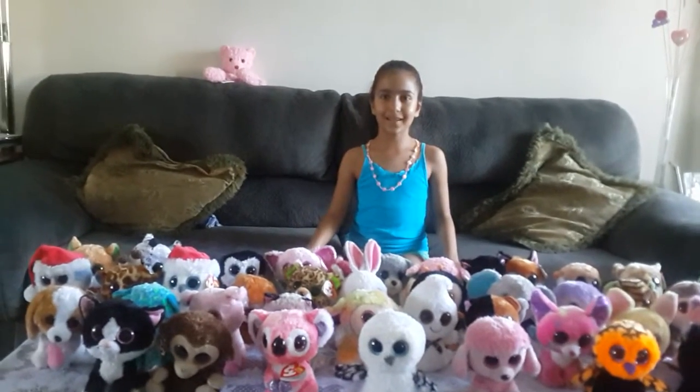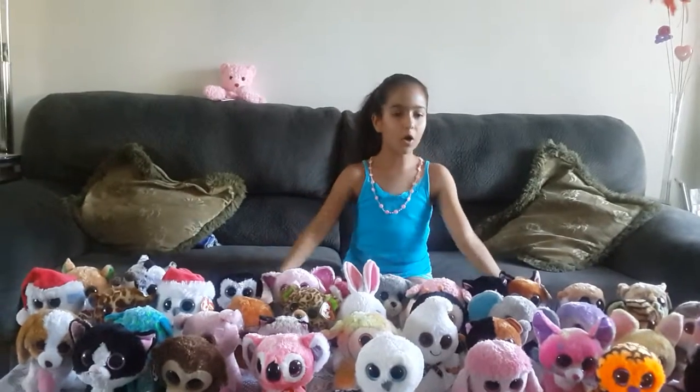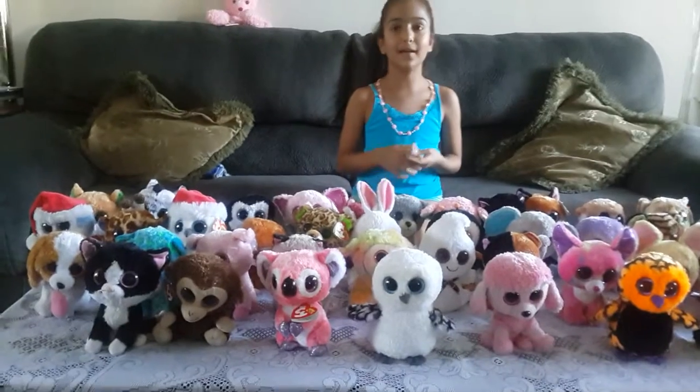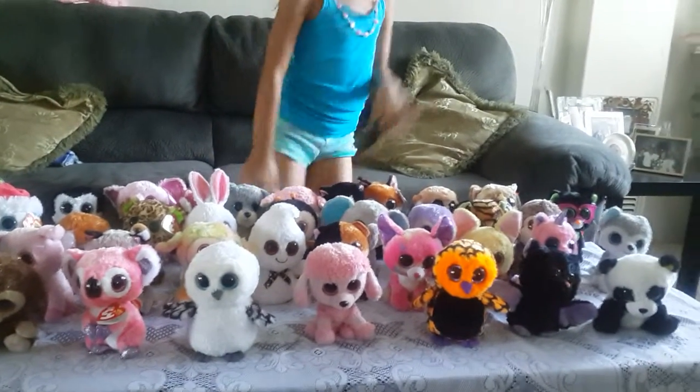Hey guys, it's Taday, and today I'm going to be doing a Beanie Boos collection video with all of my 45 Beanie Boos. So I'm going to tell their name and what type of animal or thing they are. So let's start here.